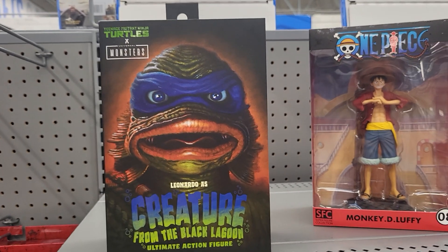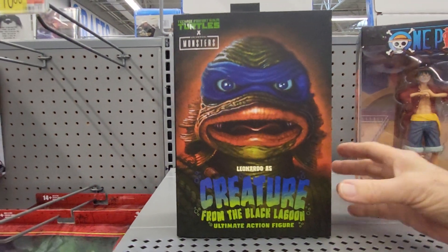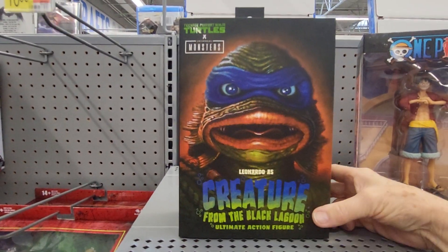Hey everybody, this is Sandy with Cartoons and Disney, and I hope I don't get copyrighted. I haven't seen this before.